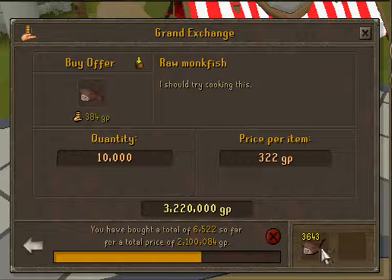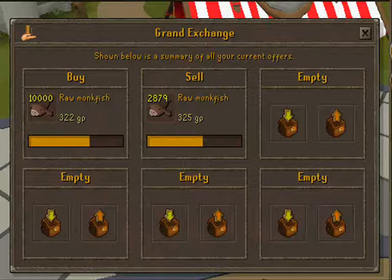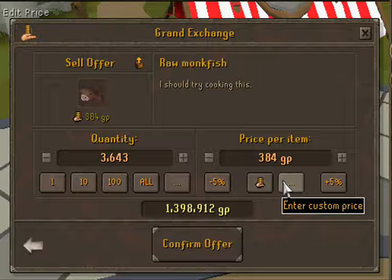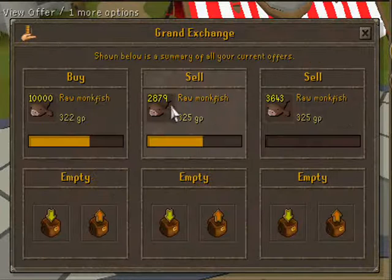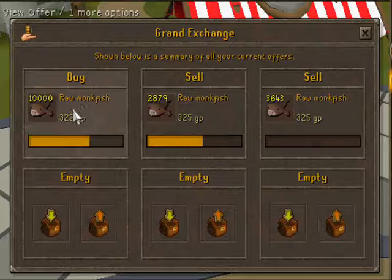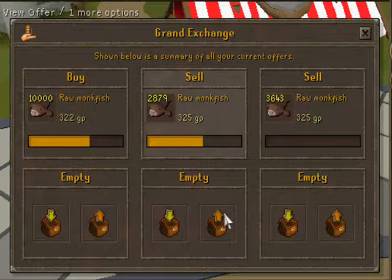Buying a limit on these is actually 20k, but I'll explain why I'm only buying 10k in a video this weekend. Margins aren't really that great, but they buy and sell pretty fast. You can trade about 6 lots of 20k per hour, so you can make about 500k with these.